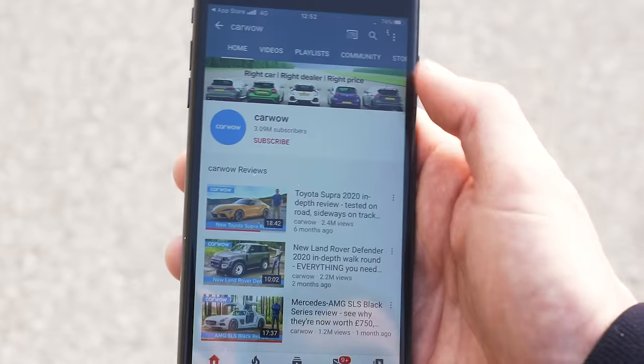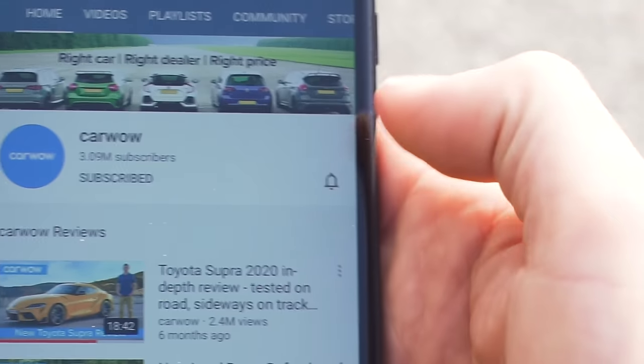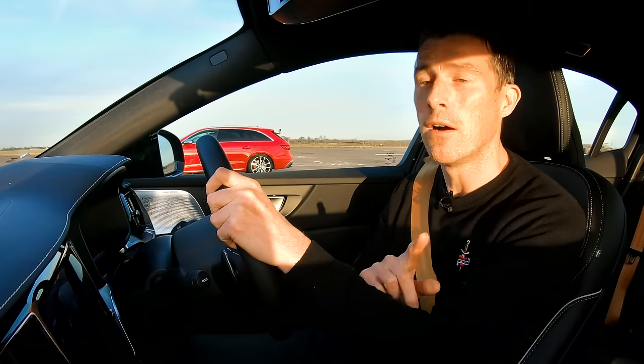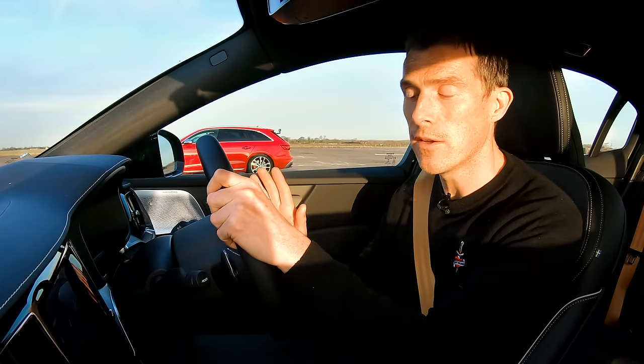Anyway, before we get on with this race, please make sure you subscribe to this channel. Hit the bell icon to turn your notifications on so you're alerted when we make a new upload. That way, I promise you won't miss another video. Also, please follow me on Instagram at Matt Watson Cars — lots of behind-the-scenes stuff, definitely worth it.